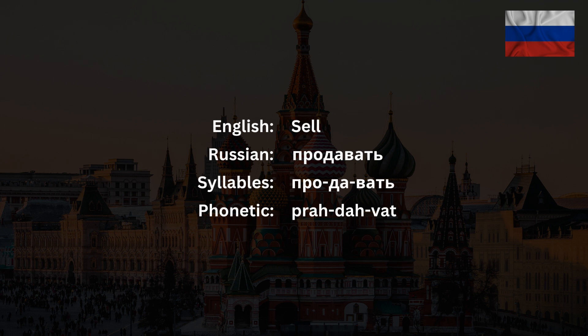Now listen again and repeat. Продавать. Продавать.